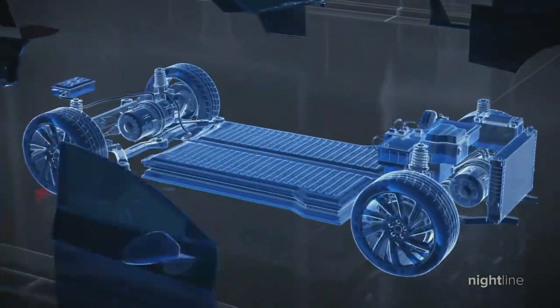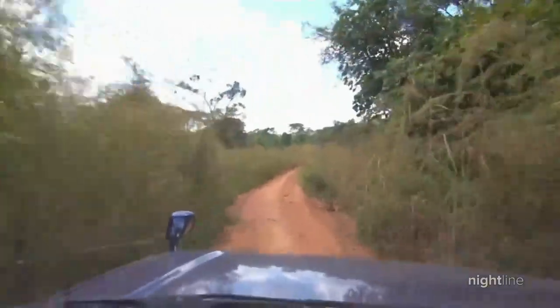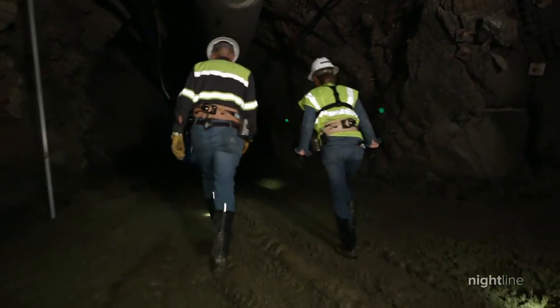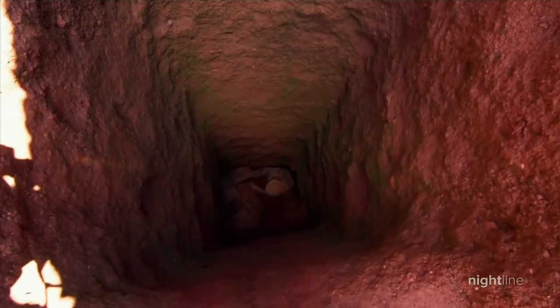The demand for electric cars and better batteries is hotter than ever, making minerals like cobalt highly in demand around the globe. More than two-thirds of the world's supplies of cobalt come from the Democratic Republic of Congo.